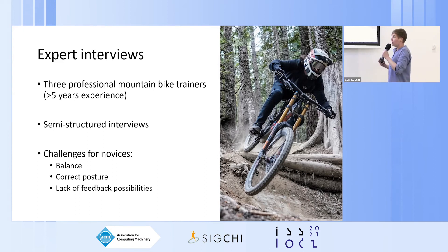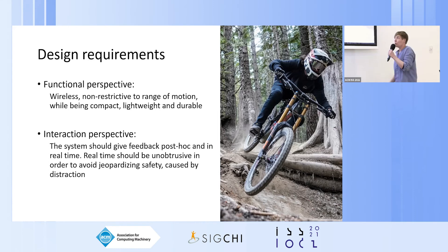Through the interviews we constructed a set of design requirements for MT Balance. From a functional perspective, the system should be wireless and non-restrictive to the range of motion, while being compact, lightweight, and durable. From an interaction perspective, the system should give feedback post-hoc as well as in real time, with the real-time option being unobtrusive to avoid jeopardizing safety through distraction. Overall we designed MT Balance to support users in both correct posture and maintaining balance.